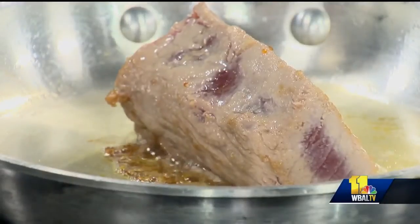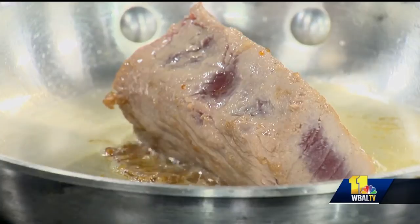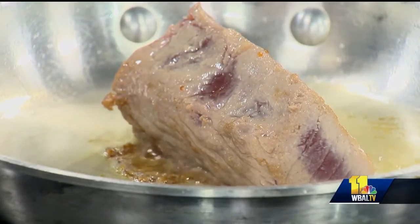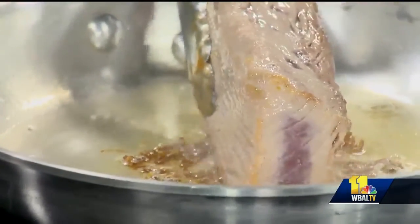Today we're doing a nice seared ahi tuna with a warm ponzu sauce. This sauce is an original creation. Of course, we've been searing ahi tuna around the world for a long time, but this one is just a little bit more in our own style. Full of protein — how do you prepare it?